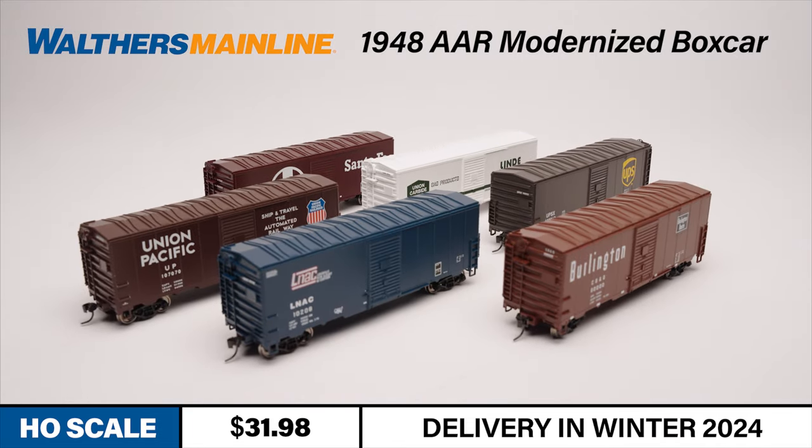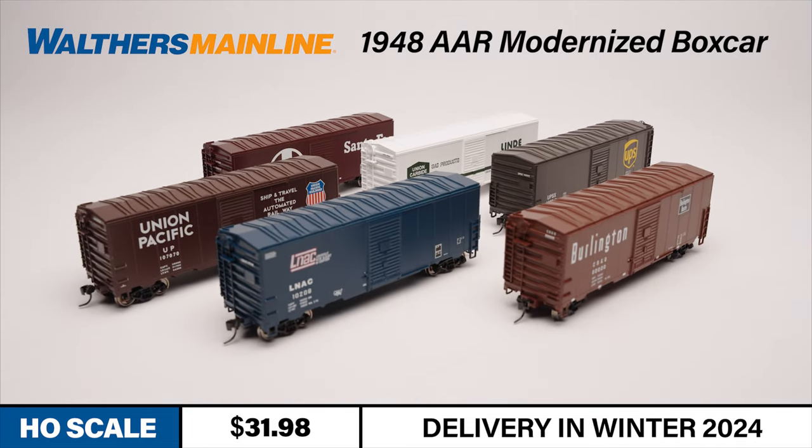The 1948 AAR modernized 40-foot boxcar is available in seven different paint schemes and configurations: Santa Fe, Chicago Burlington & Quincy, Lindy Gas, Louisville New Albany & Corydon, Union Pacific, and an officially licensed UPS paint scheme. An undecorated version is also available.